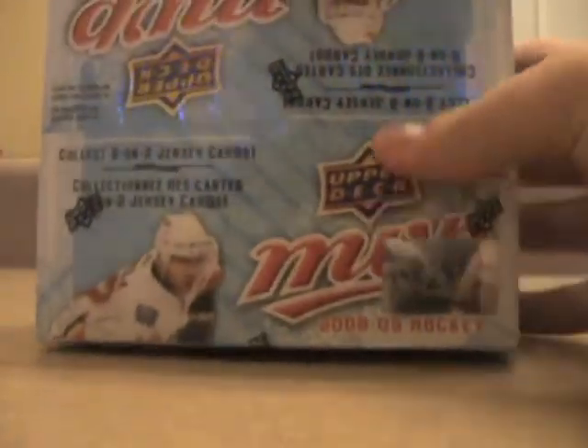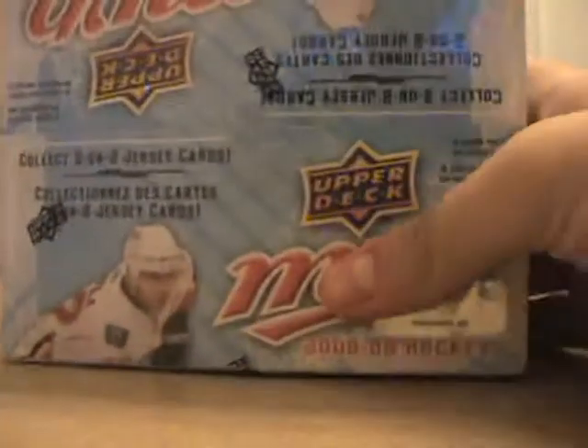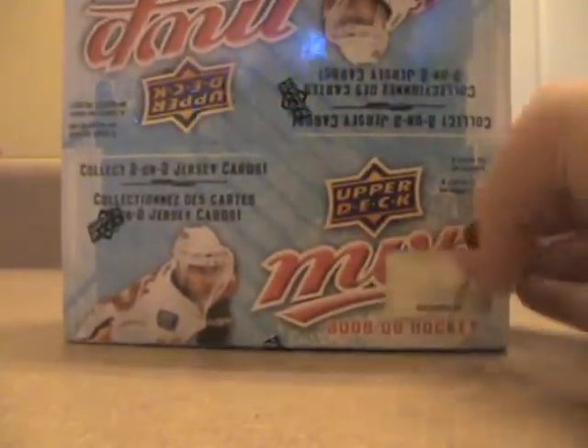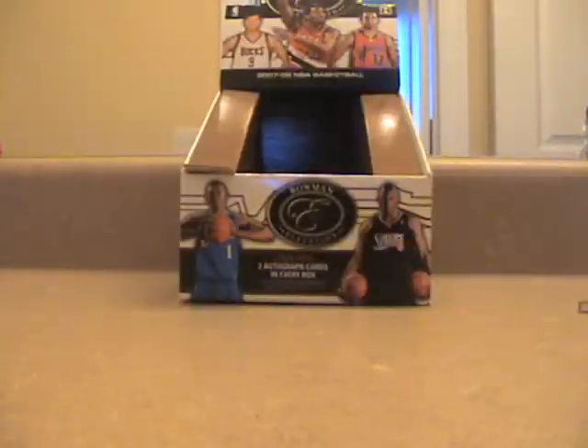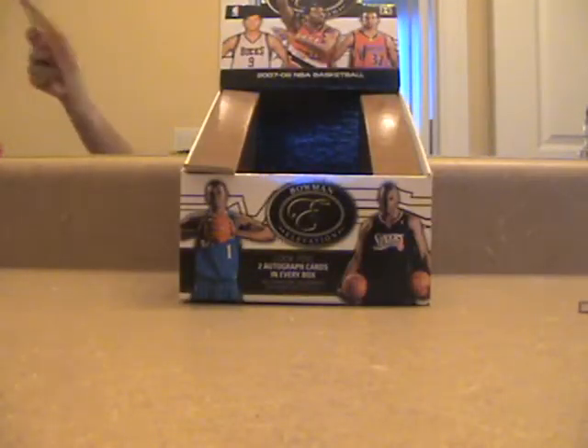Now we're moving on to the mail days, but first I got this box of MVP hockey. I might make a video on it, might not, because there are a lot of packs and I haven't opened a hockey box in a long time. I'll decide and possibly make a video on it.